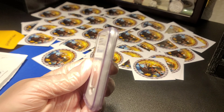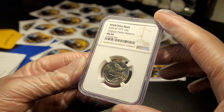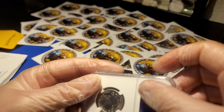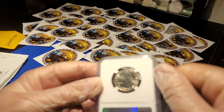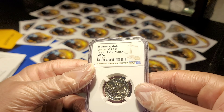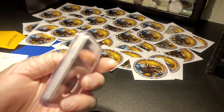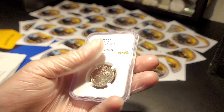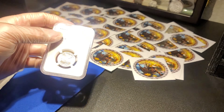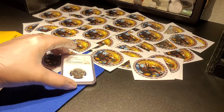Brad hit me up and said, 'Hey, send me one of your best West Point minted quarters - you told me you have some really nice ones. Send me the best one you have and I'm gonna get it graded for you.' I said really? He said yep. So I jumped on it and sent it to him. He sent them out and it's taken months to get these back. This is just freaking awesome - Brad, I don't know how to thank you, dude.